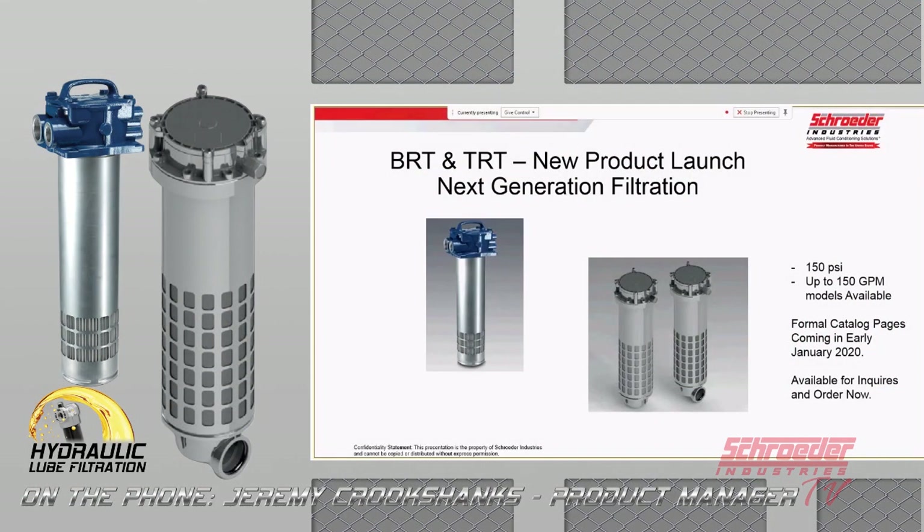We want to talk about two new filters. We're going to be calling them the BRT and the TRT — BRT stands for Bottom Return Tank Filter and TRT for Top Return Tank Filter. These are 150 PSI filters with models available up to 150 GPM. Formal catalog pages will be done in early January 2020, and they are available for inquiries and orders currently.